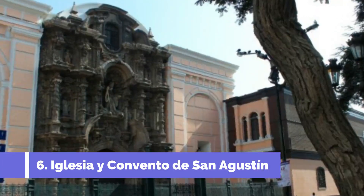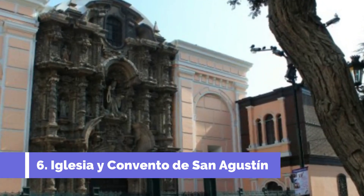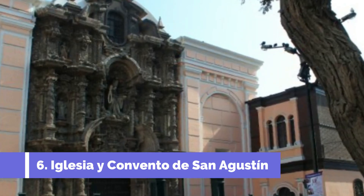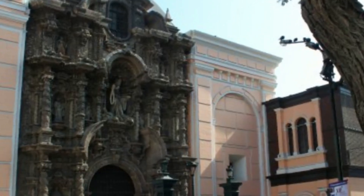The Iglesia Huay Convento de San Agustin, located in the beautiful city of Potosí in Bolivia, is one of the top attractions that shouldn't be missed. This stunning religious complex dates back to the 16th century and holds immense historical importance.